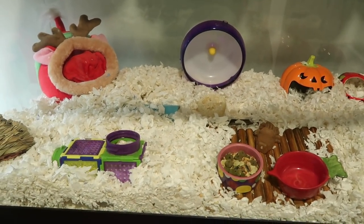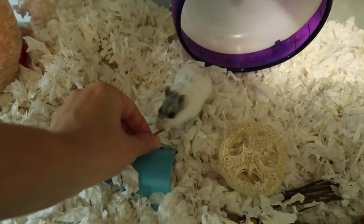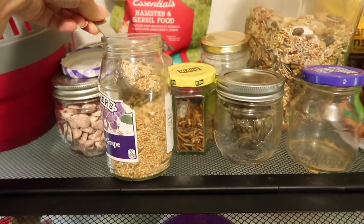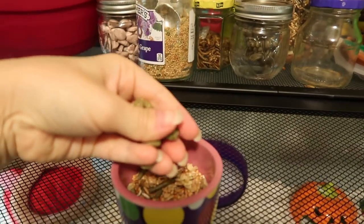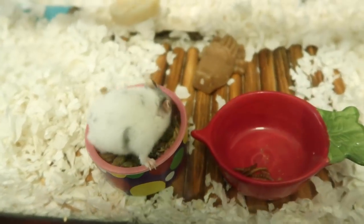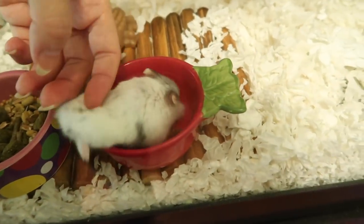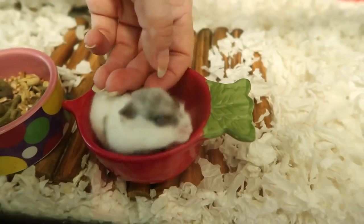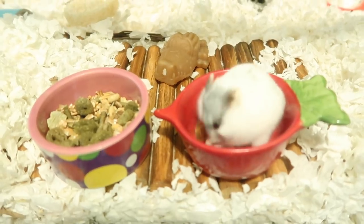It is nighttime, so Moomo should be waking up soon. Food is really easy — I give her one heaping scoop of her Burgess seed mix and then a handful of her Oxbow pellets. She heard me feeding her and came out. She loves her worms — she found one and now nothing else matters in the world. And that's how I feed Moomo every night; she comes out demanding those little worms.